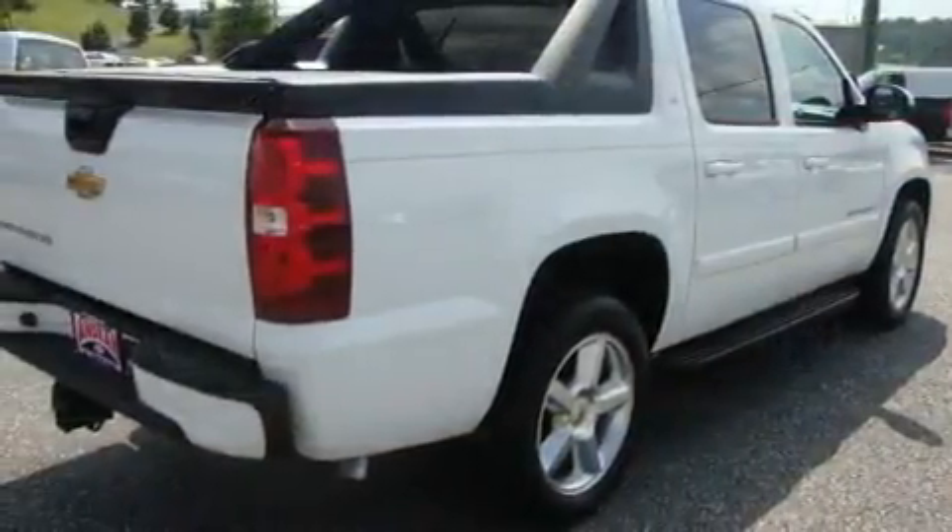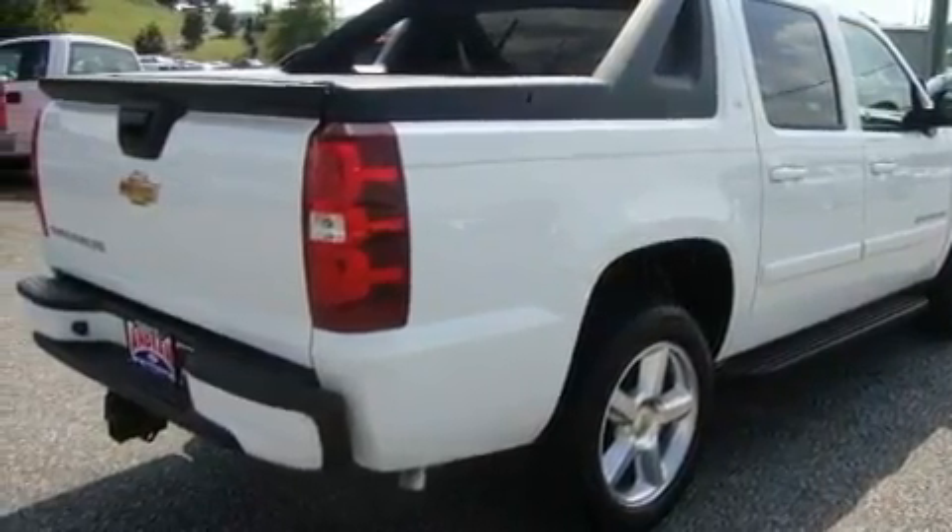It has a 5.3-liter, eight-cylinder engine and a four-speed automatic transmission.